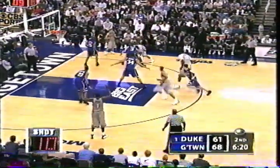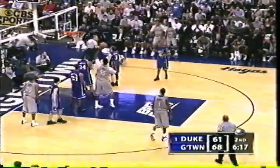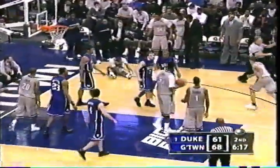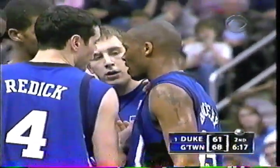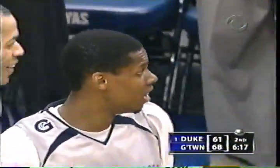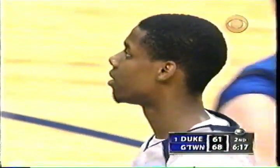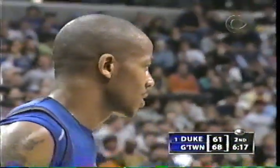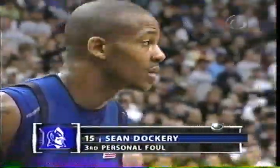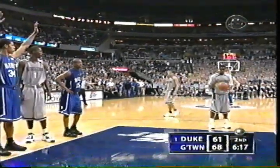Roy Hibbert, the 7'2" sophomore. And a foul is called — Shawnee Cook is going to go to the free throw line. Dockery reaching in when Cook was going to take a bad shot, probably not a wise foul. Dockery picks up his third. 68-61. Top-ranked Duke going after their 18th victory to open the season — if they accomplish it, it will be the first time in school history.